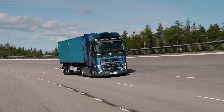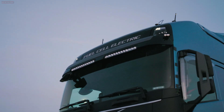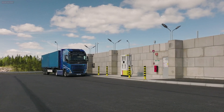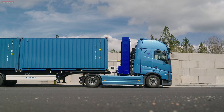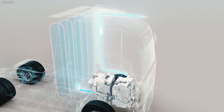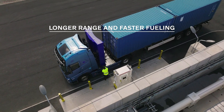The fuel cell electric trucks will have an operational range comparable to many diesel trucks — up to 1,000 km — and a refueling time of less than 15 minutes. The total weight can be around 65 tons or even higher, and the two fuel cells have the capacity to generate 300 kW of electricity on board. The only byproduct emitted is water vapor.